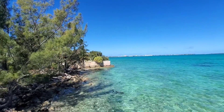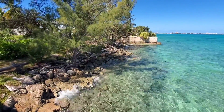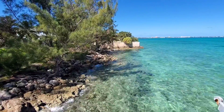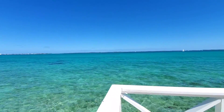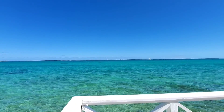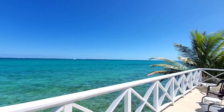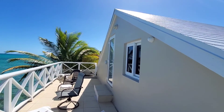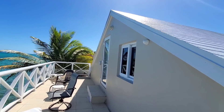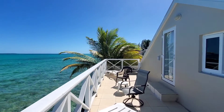The villa is on the water — it's on the water. Look at that. Nice size balcony too. And that's the master bedroom — master bedroom walks right out to the balcony on the second level.